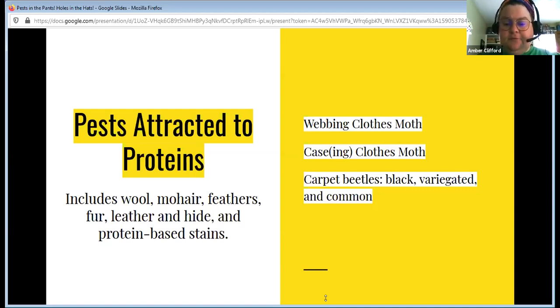We're going to talk about webbing clothes moths and case-making moths — sometimes called case moths, casing moths, or case-making moths; they're all the same thing. If it has 'case' in it, it's the same insect. Then carpet beetles, of which there are three kinds: black, variegated, and common. That really just has to do with what their shell looks like; they're all about the same.